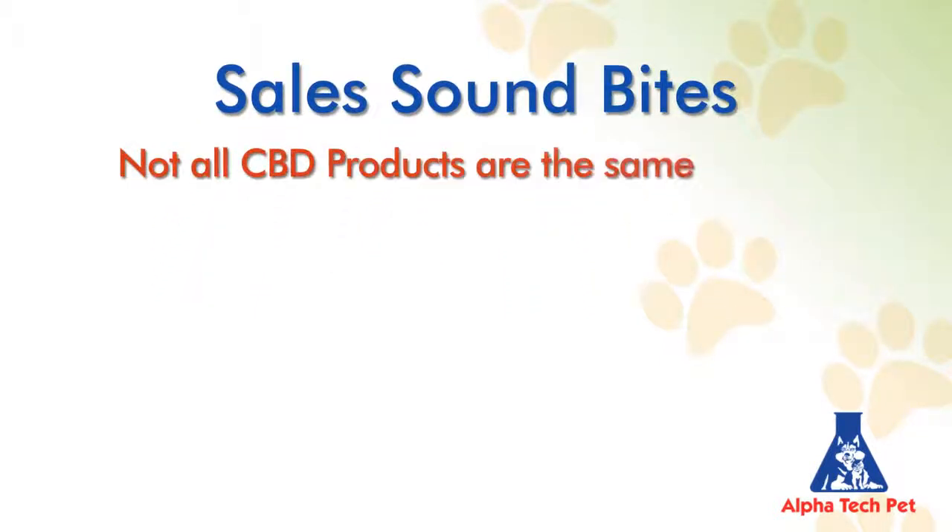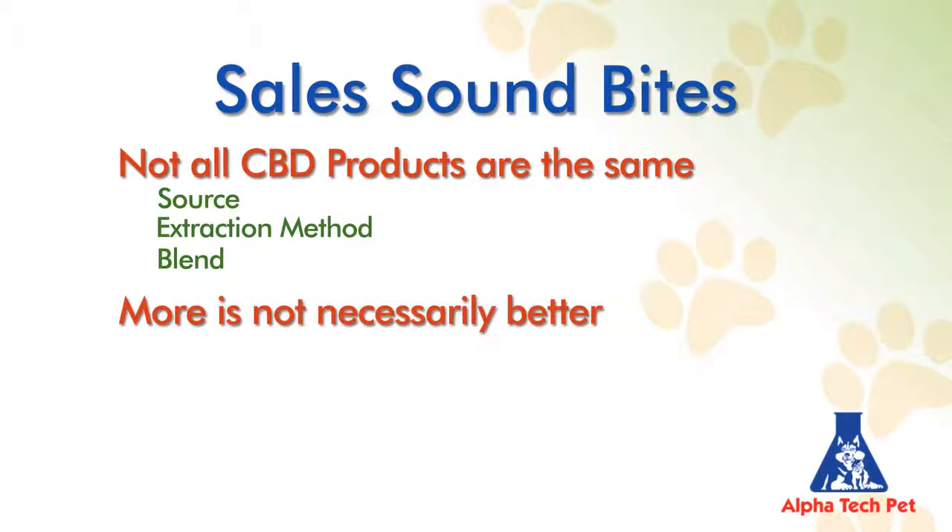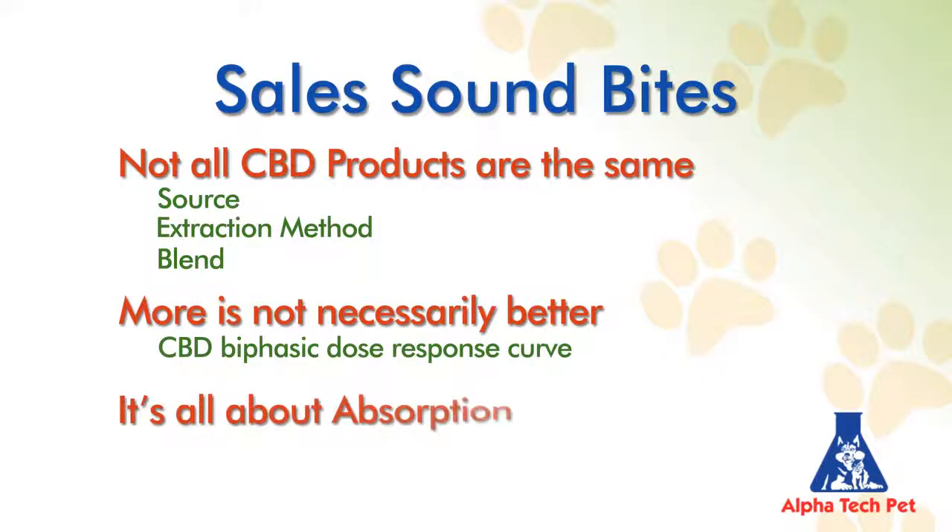Not all CBD products are the same — source matters, extraction method matters, and blend matters. More is not necessarily better, and remember, that's because CBD demonstrates a biphasic dose-response curve. But most important of all, it's all about absorption.